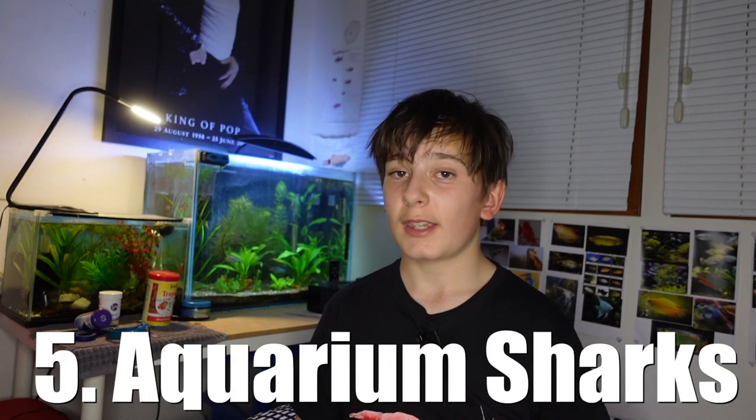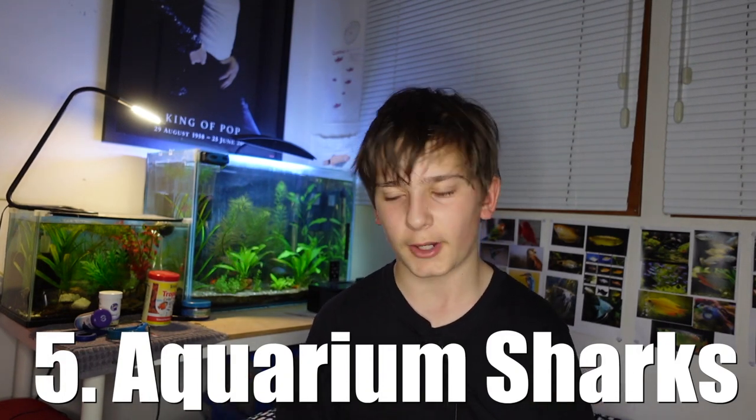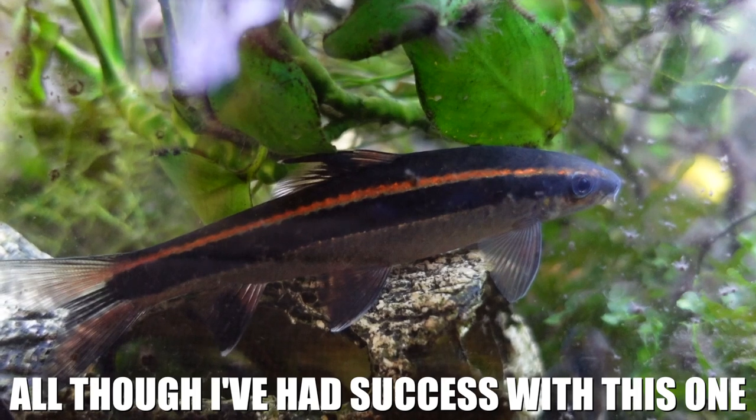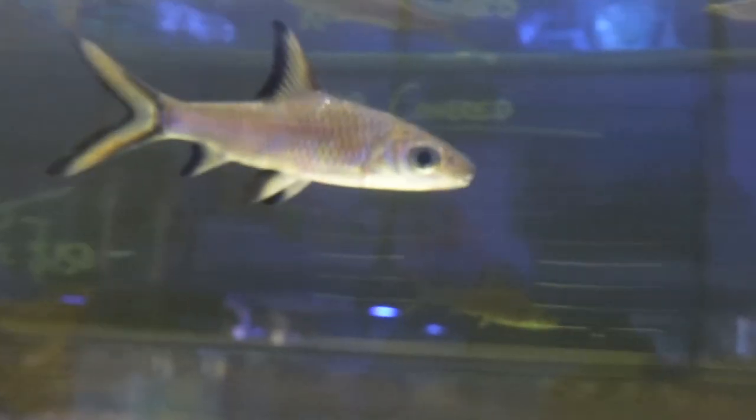Number five on the list is freshwater aquarium sharks — things like the Siamese flying fox shark, the silver shark, red-tailed shark, rainbow shark, and red-tailed black shark. I actually have one myself — I mistook it for a Siamese algae eater. The reason these are bad for beginners is because of how big they get. You'll see them small in the store but they actually get very large. For something like the silver shark, also known as the bala shark, you'll need a really long tank with some depth. Sharks are definitely not the way to go unless you have the appropriate tank size.